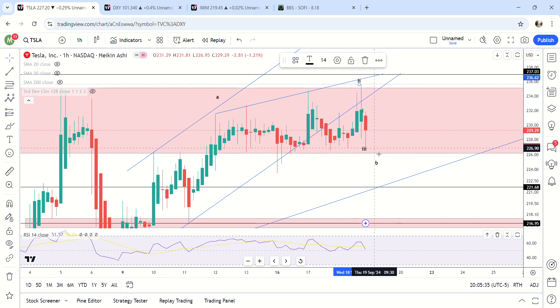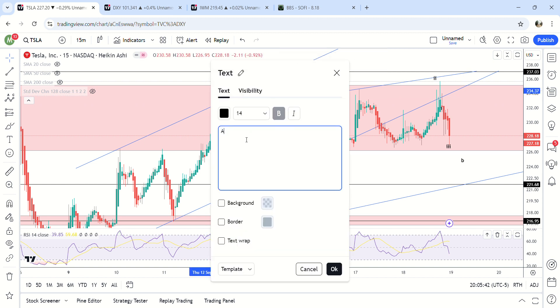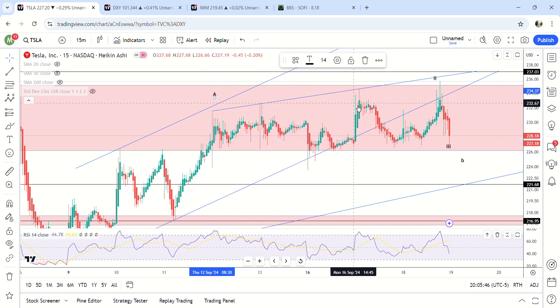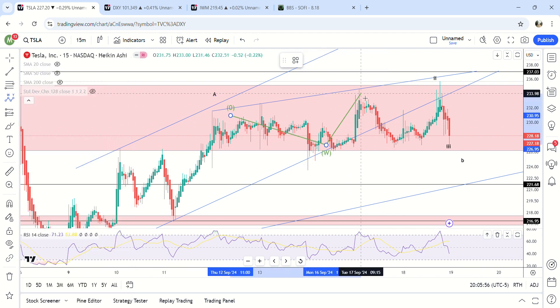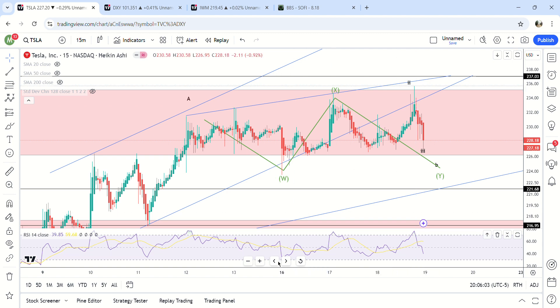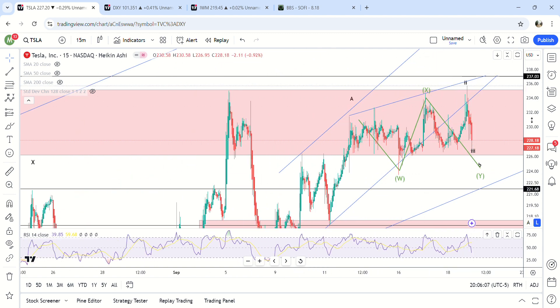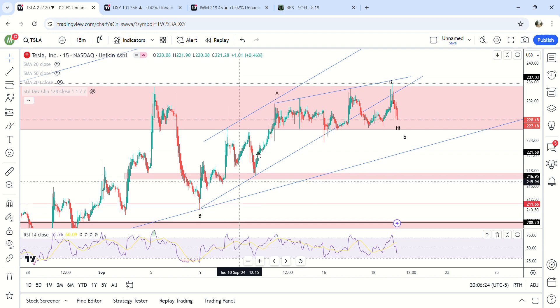Let's zoom in even farther. If this is A overall — this is A down, this is either B right here, or B is right here and this is the move down. It could end up being W-X-Y. Either way, this made a higher high, which is a really good clue because that completely removes the chances of us coming down to 210. So now I'm even more confident that this is a B wave right here.